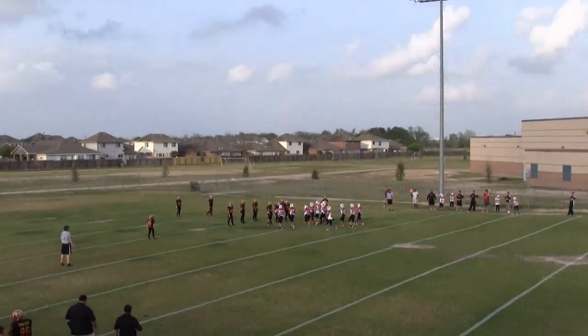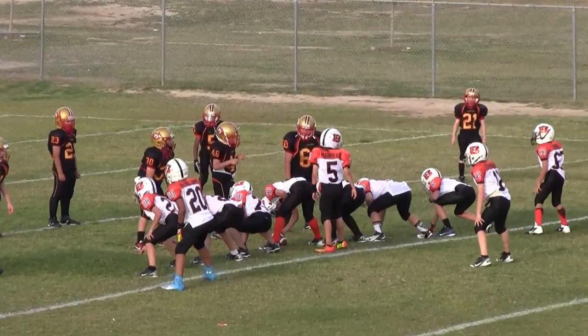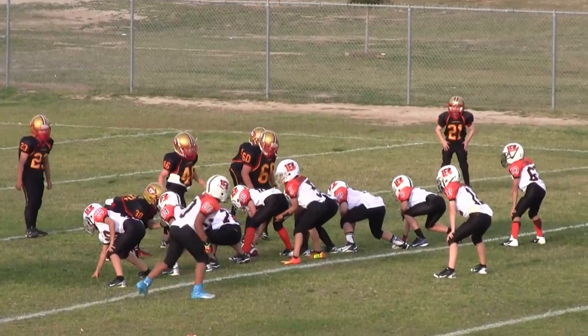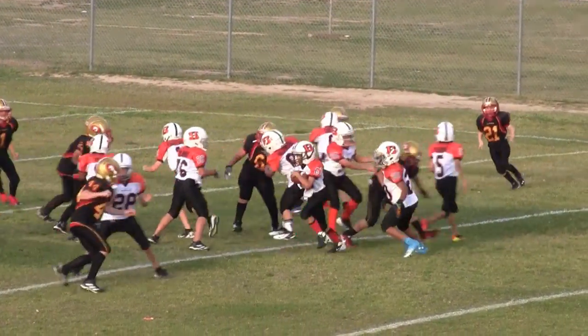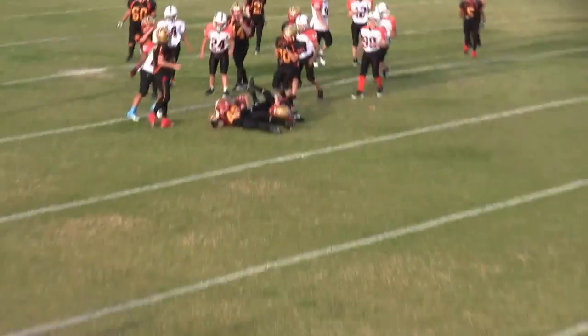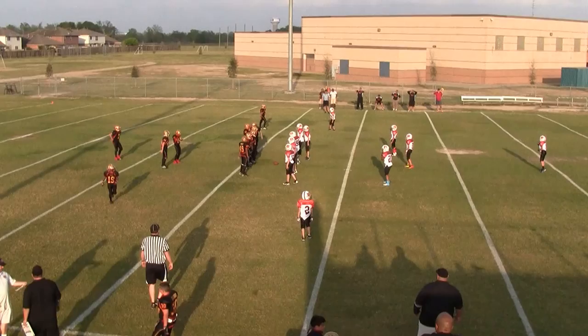4th down, 4th and about 3 or 4 on the Lions 24. Turnover on downs. It is 1st and 10 on the Lions 26.